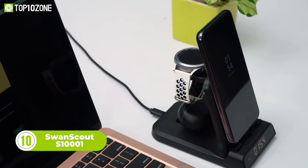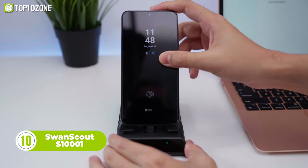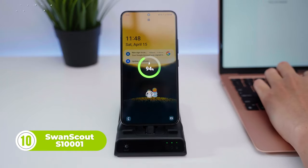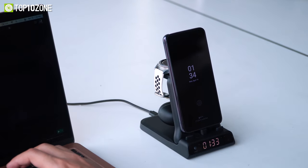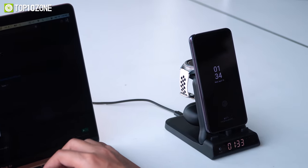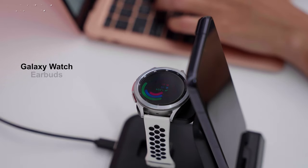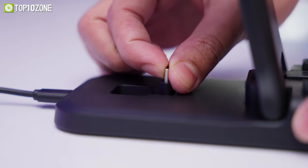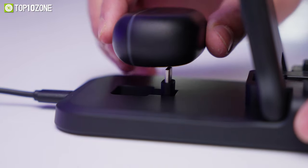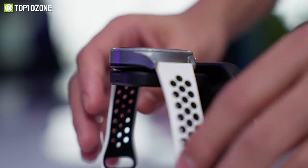Introducing the Swanscout S1001, the ultimate charging solution that will transform the way you power up your devices. No more messy cords and cluttered desks, as this is the best compact 3-in-1 charging station that will charge your Samsung phone, Galaxy Watch, and earbuds efficiently all at once. This 25-watt charging station supports all Type-C port smartphones and earbuds, while the wireless charging dock is designed specifically for Samsung Galaxy Watches.